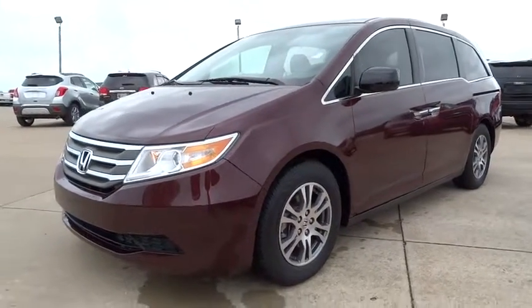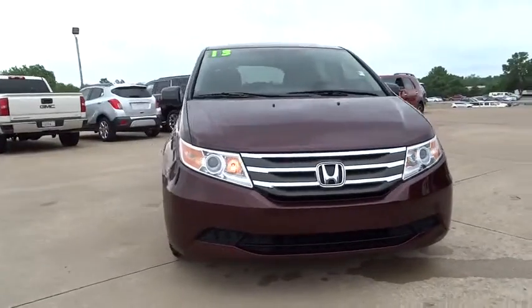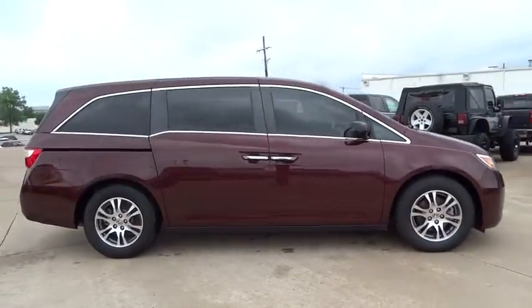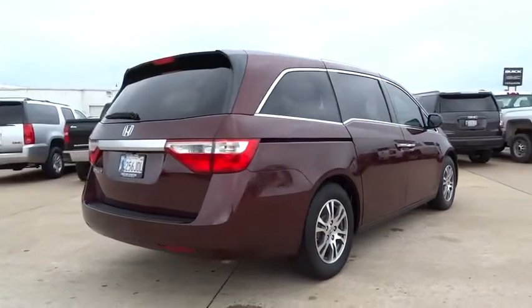The 2013 Odyssey. The Honda Odyssey is a showcase of distinguished style, captivating technology and advanced safety features. A must for all families and is priced below $35,000. This vehicle has less than 20,000 miles.